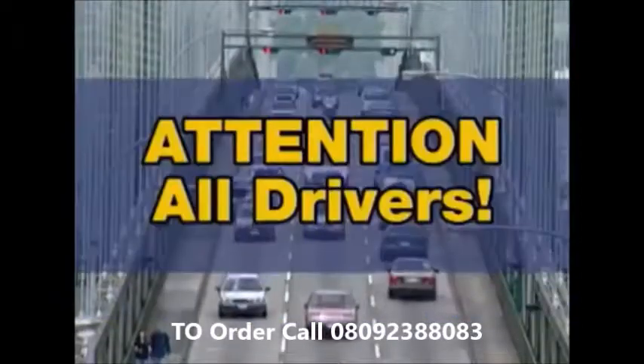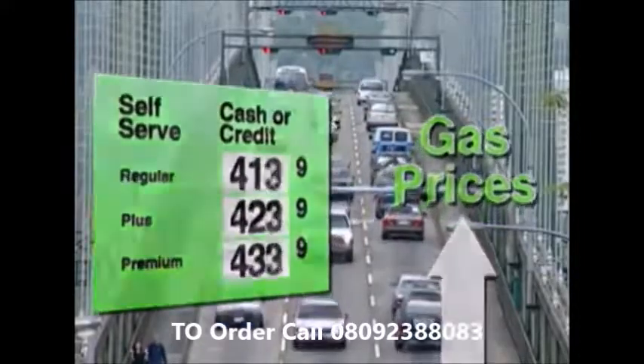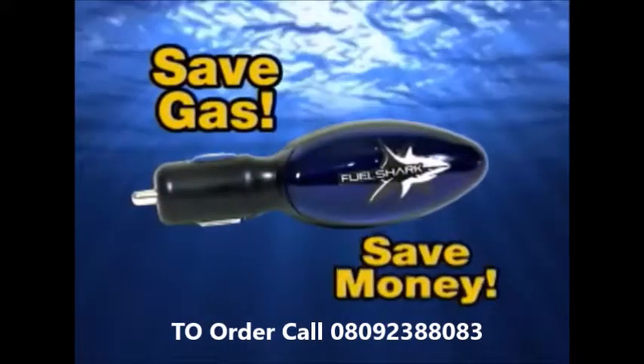Hey, FuelShark, go. Attention all drivers. Fed up with skyrocketing gas prices? Take a bite out of your gas bill with FuelShark.